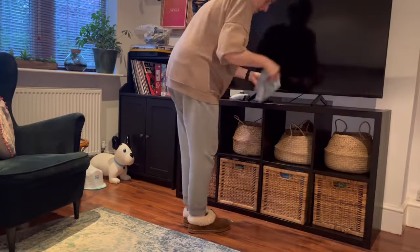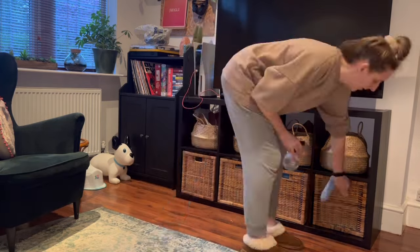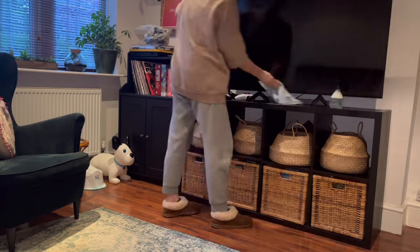I changed my mind when I say that putting the pots away is the worst job — dusting is the worst job.